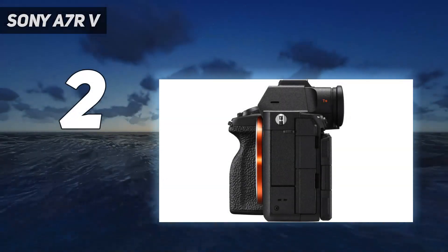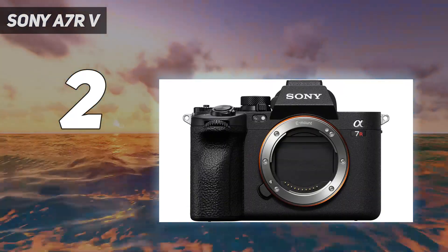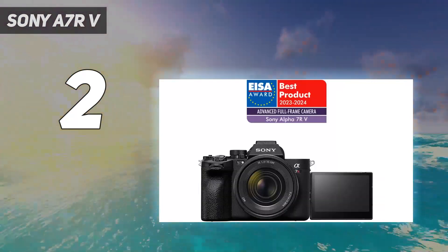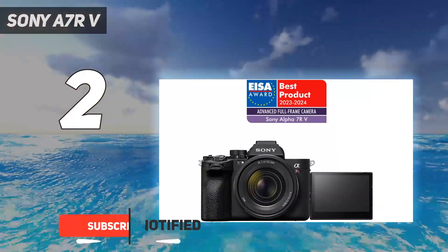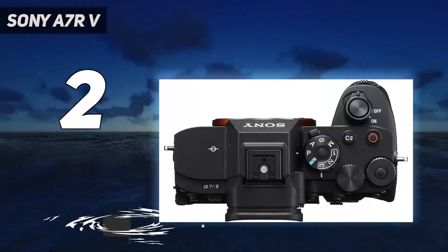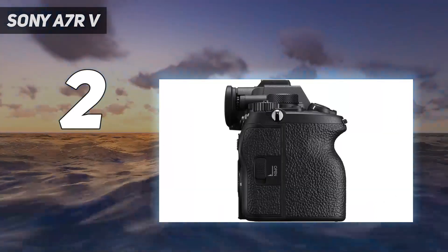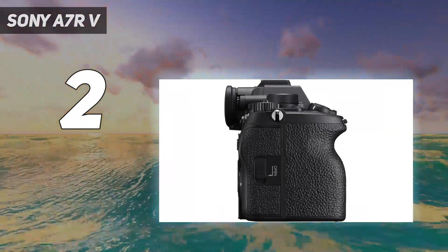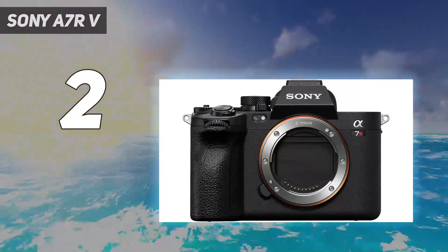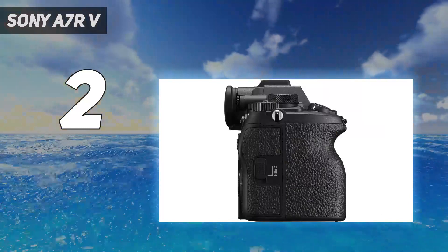Number 2 on my list: the Sony A7RV. We love the Sony A7RV — it's one of the best all-rounder cameras on the market for a multitude of reasons. Its huge 61MP sensor is practically unrivaled, able to capture incredible detail in every shot. In terms of video, it's capable of shooting in 8K. It's also bolstered by a revolutionary AI-powered autofocus system that really sets the A7RV apart from the competition.